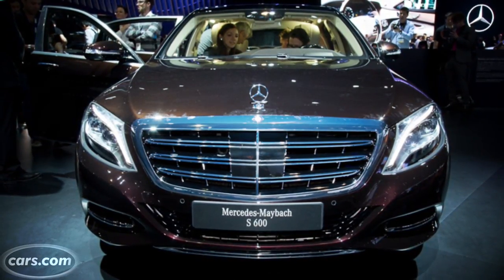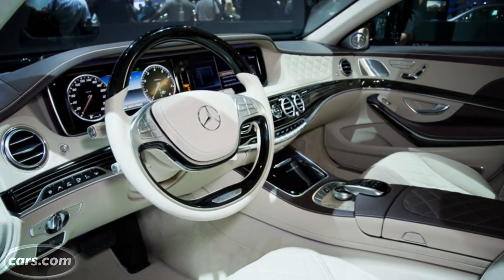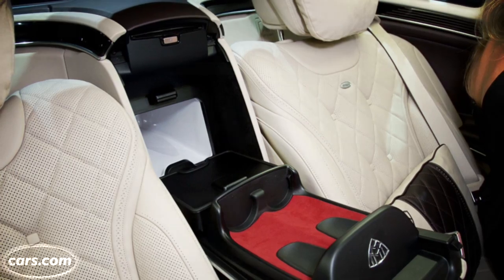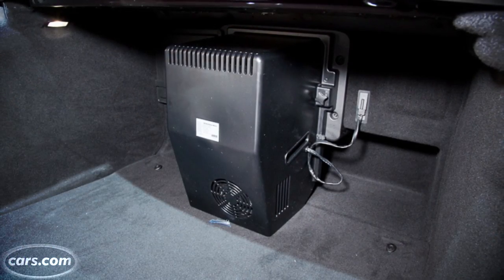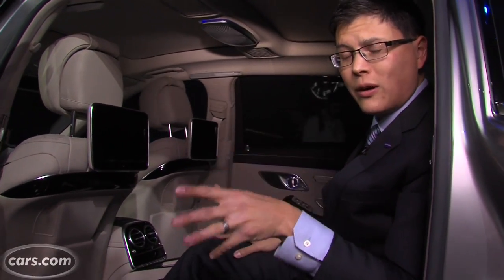Here's the kicker: the Mercedes Maybach S600 won't even be the most expensive S-Class you can buy. It'll cost around $200,000 — about $30,000 more than the regular S600, and a little less than high-end S-Class models like the S65 AMG. More information and our driving impressions will come closer to the car's on-sale date in the spring of 2015.